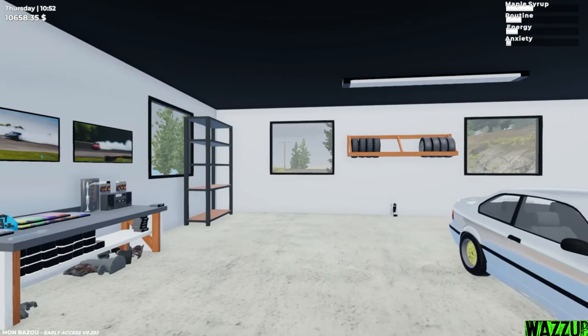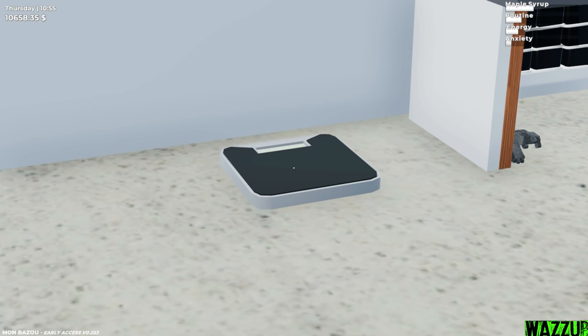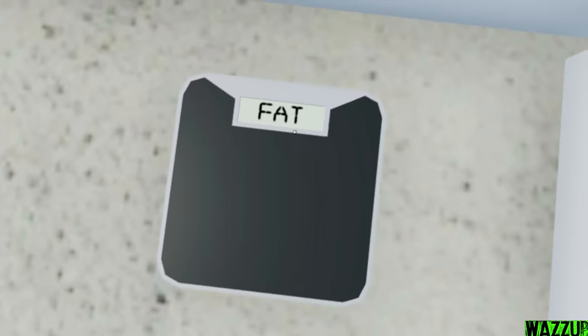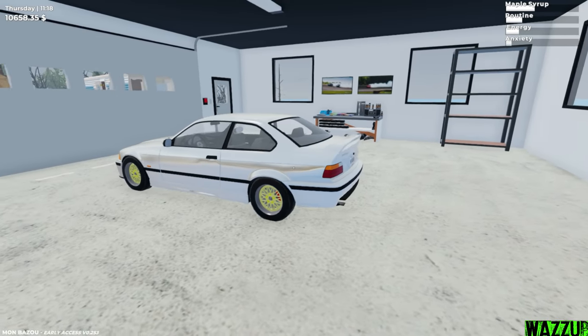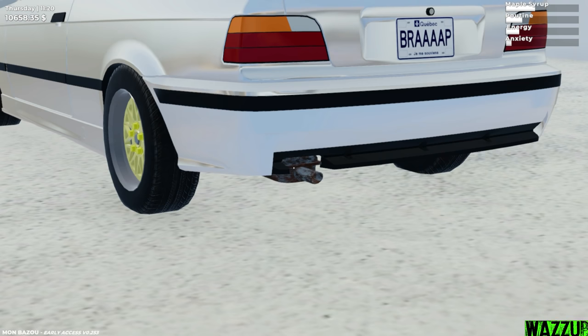By the way, we got a new update to the game — we got some new stuff in the garage. Look at this: we got the shelf so we can put our stuff, and we got that thing to see the weight. In this new update we got a lot of stuff for the E36. I thought I was literally finished with the E36, but yeah, Santa Goat got some new stuff. What the hell is that?